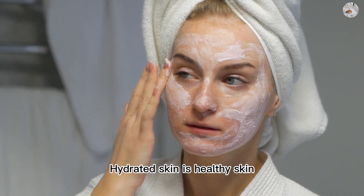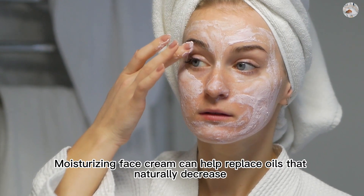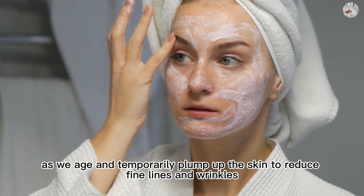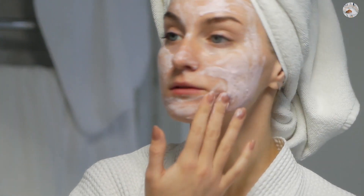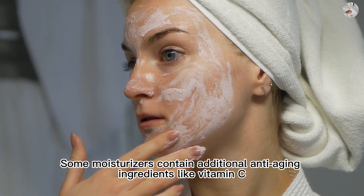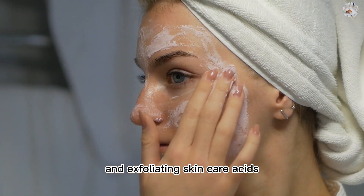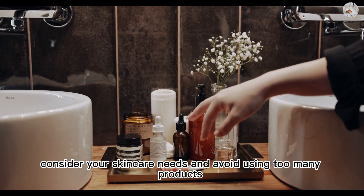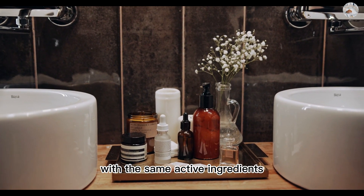Hydrated skin is healthy skin, and healthy skin appears younger. Moisturizing face cream can help replace oils that naturally decrease as we age and temporarily plump up the skin to reduce fine lines and wrinkles. Some moisturizers contain additional anti-aging ingredients like vitamin C, retinol, ceramides, and exfoliating skincare acids. When choosing a moisturizer, consider your skincare needs and avoid using too many products with the same active ingredients.